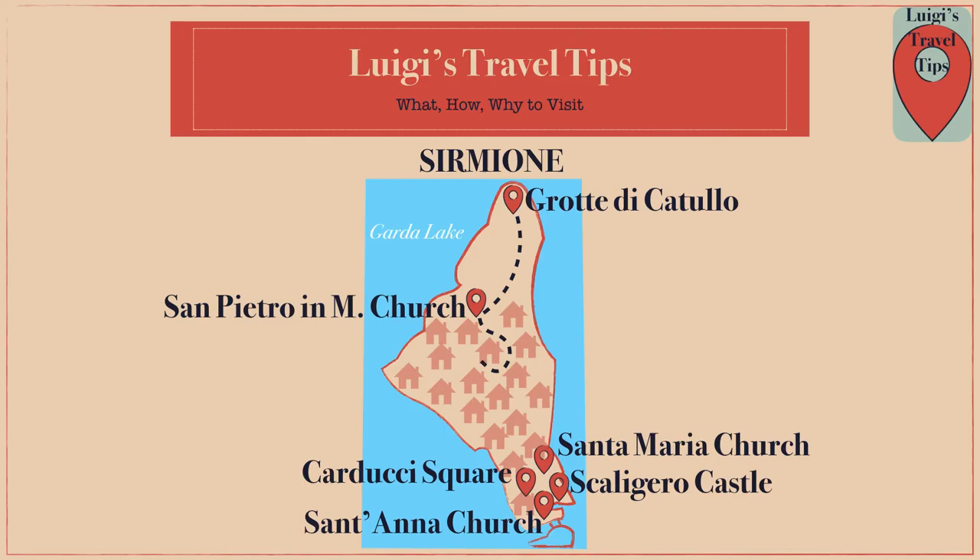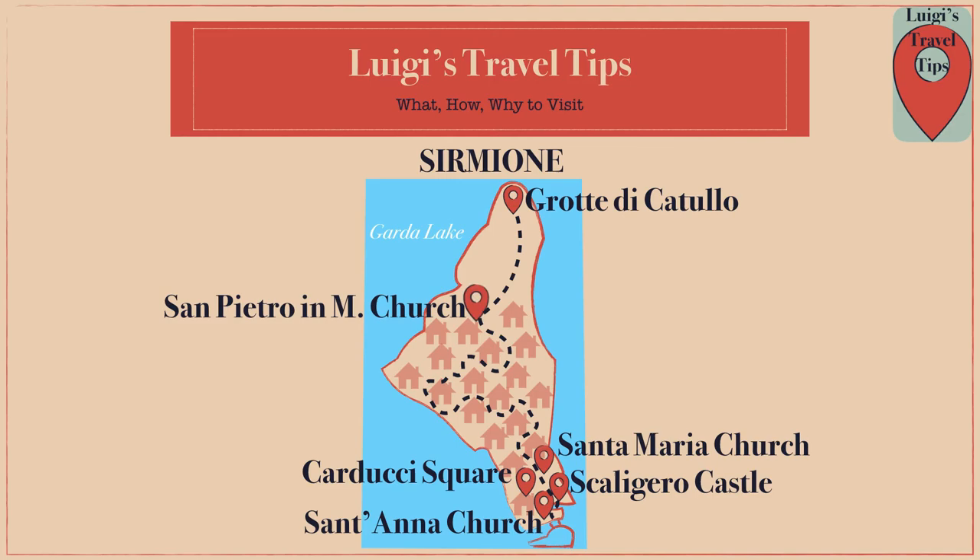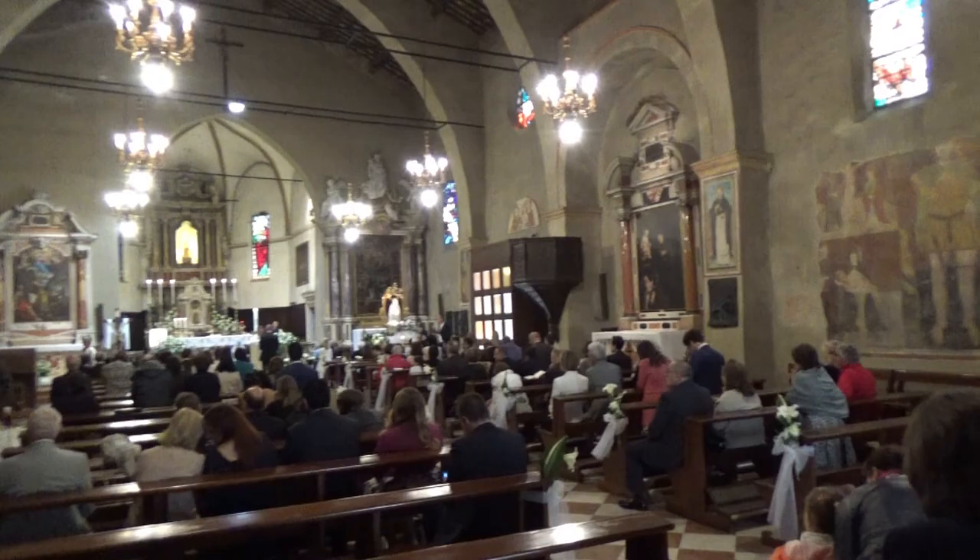Hear what happens if you do not arrive early in the morning. Take a look also at the church of San Pietro in Mavino and the church Santa Maria Maggiore, which contains frescoes from the 12th century.